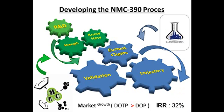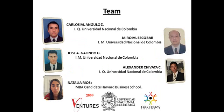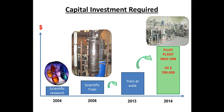The key elements needed to run this business are strengths displayed by each member of our alliance. We have formed our alliance with C.I. Docolco, who is a commercializer with existing channels of distribution. Additionally, we have been working with the International Center for Physics as our academic partner for the past decade. Our team is comprised of five members. I am currently a student at Harvard Business School, graduating in May. Alexander developed the technology and is a chemical engineer. We have one more chemical engineer and two mechanical engineers. The capital investment required is $700,000. For the last 10 years, we have conducted scientific research, scientific trials, and trials at scale. We are now in a position to build our own pilot plant that will produce 80 tons per month.